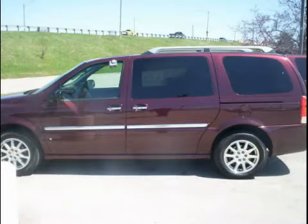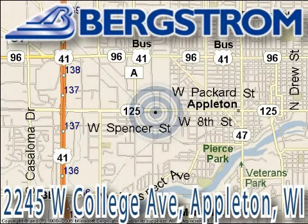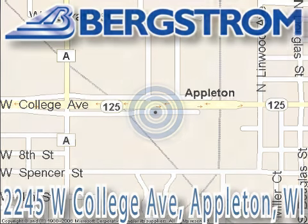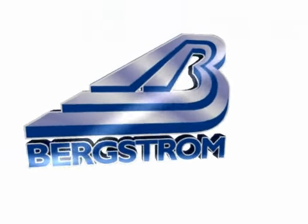Call or come by today to arrange a test drive. Bergstrom Chevy Cadillac of Appleton is located at 2245 West College Avenue, right next to the Viaduct in Appleton. This vehicle won't be here long, so call our professional sales staff today to schedule an appointment.